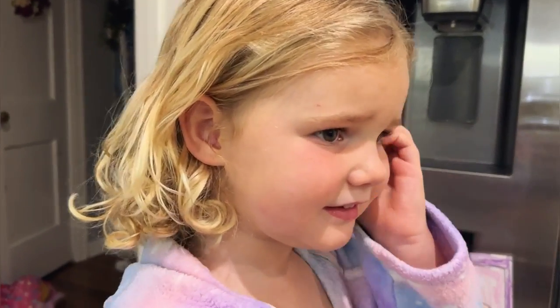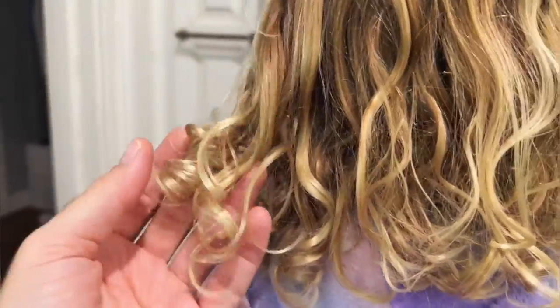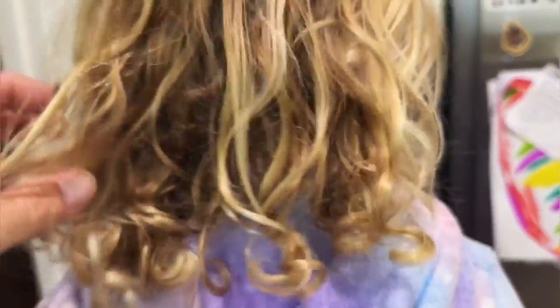Here we are a couple hours later. Our hair has had time to dry. Look at these beautiful curls! That is just from our curl spray leave-in conditioner, guys. We absolutely love this stuff.